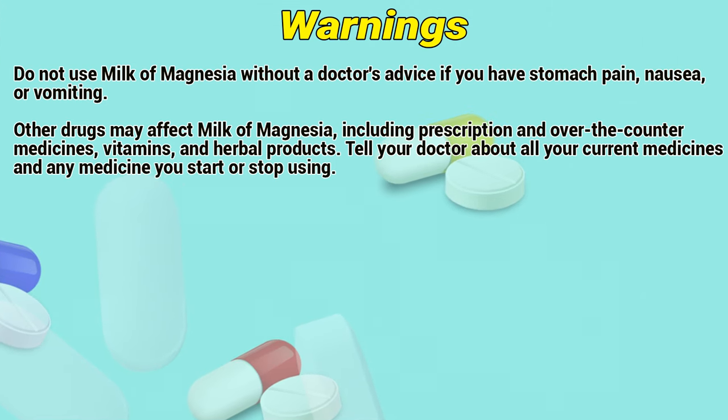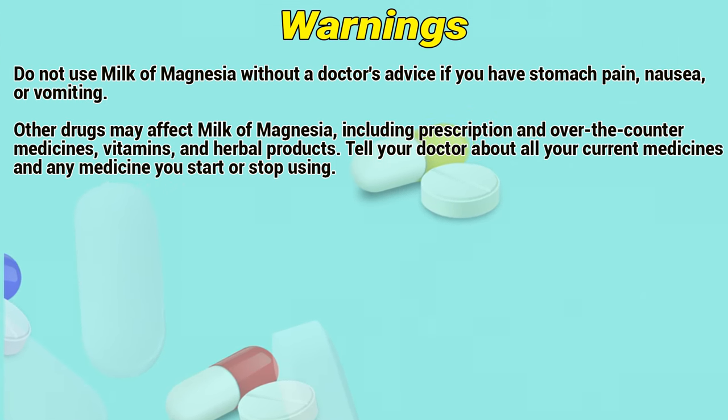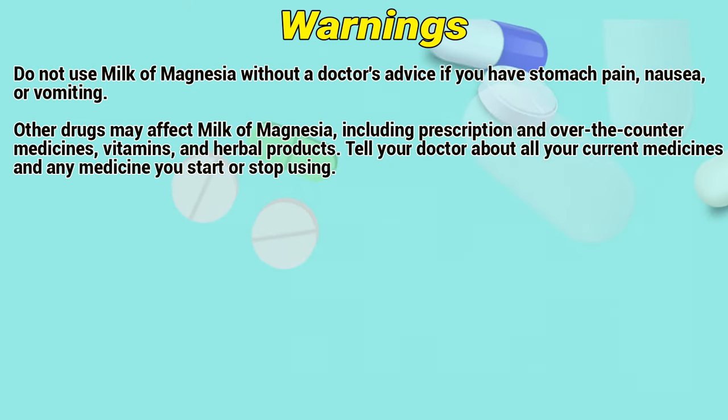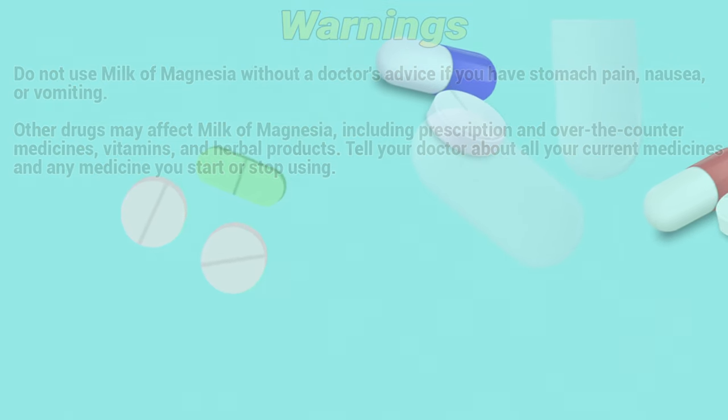Warnings: Do not use Milk of Magnesia without a doctor's advice if you have stomach pain, nausea, or vomiting. Other drugs may affect Milk of Magnesia, including prescription or over-the-counter medicines, vitamins, and herbal supplements. Tell a doctor about all your current medicines and any medicine you start or stop using.